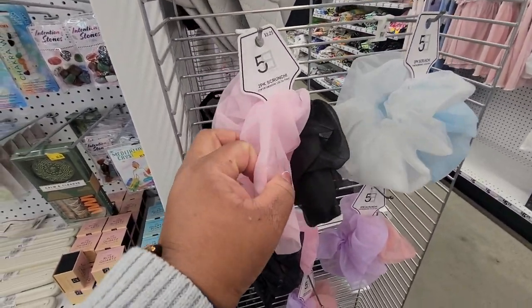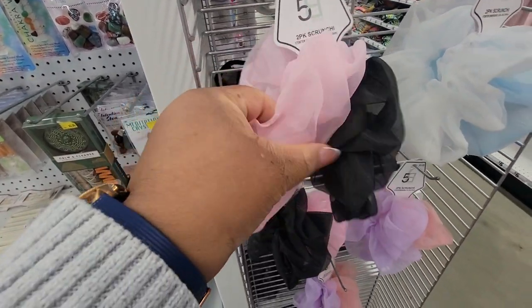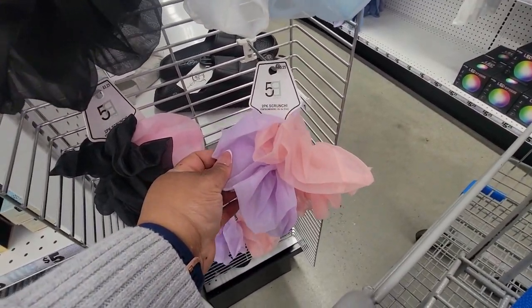Look at these scrunchies. They're like mesh, really, really see-through. You get the pink and black or the white and blue, or the purple and pink.